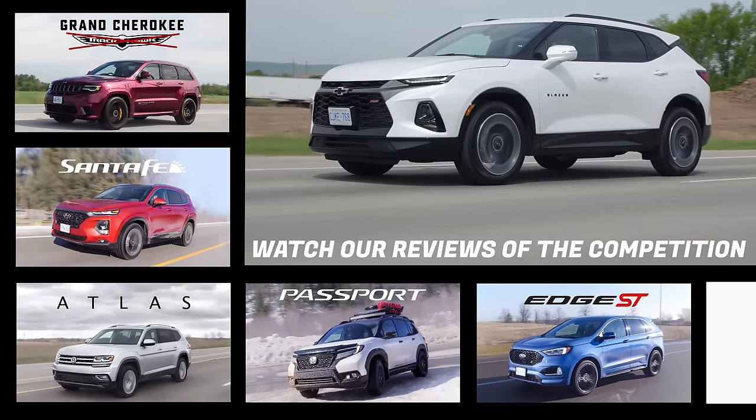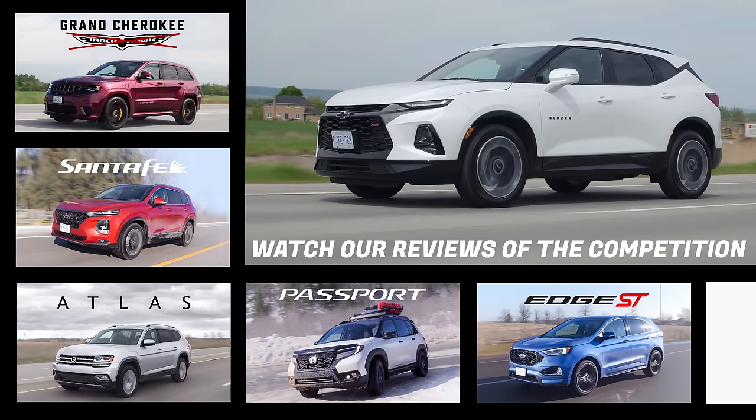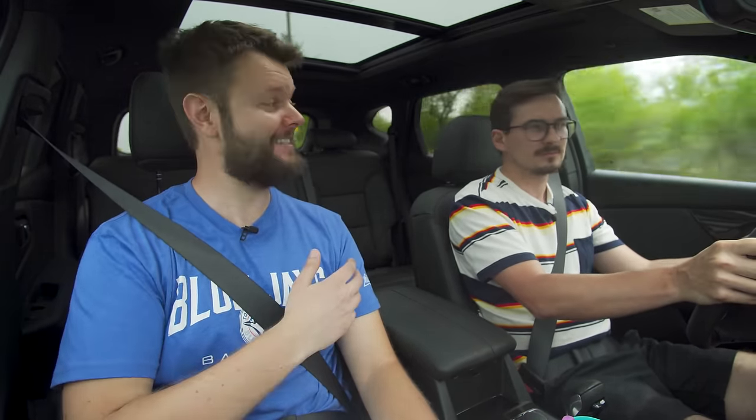So obviously there's the Ford Edge ST, the Honda Passport, the Volkswagen Atlas Cross Sport, the Hyundai Santa Fe, and kind of the Jeep Grand Cherokee. We'll talk about that more at the end. This sits on the actual Acadia platform, which is also shared with the Cadillac XT5.